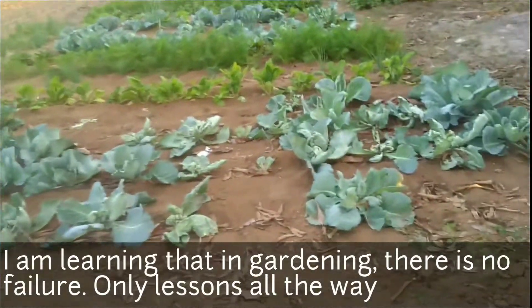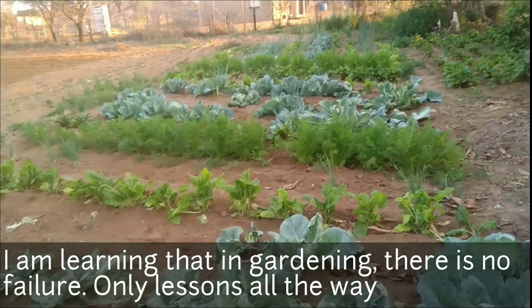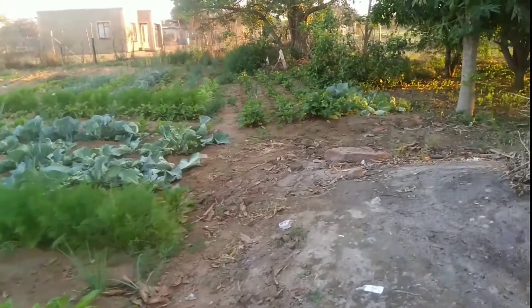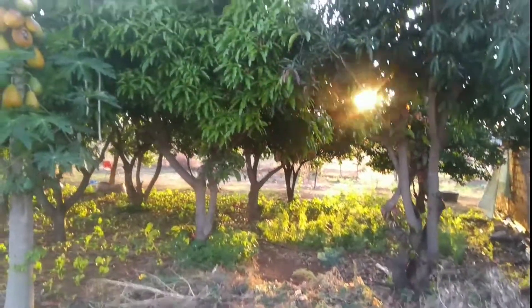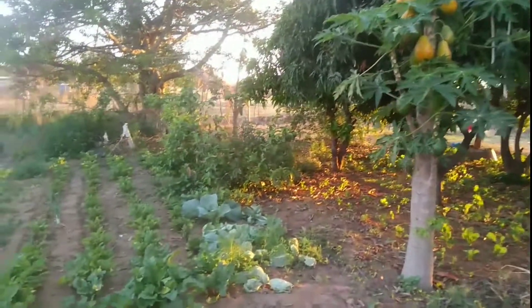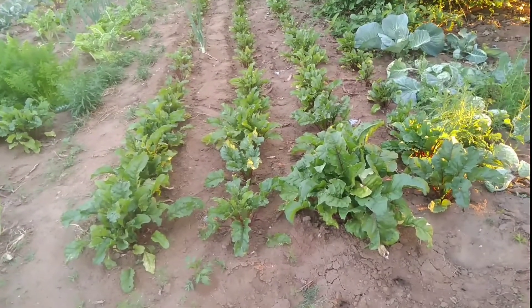Coming along, some more cabbage, some more spinach, some more carrots, some more cabbage over that side, and then going all the way there some more onions. Apart from that, I also have mango trees - we've got about two, four, six, seven, eight, nine mango trees, and then five oranges, and we've got peppers there. Coming here also, more beetroots with multi-planting.